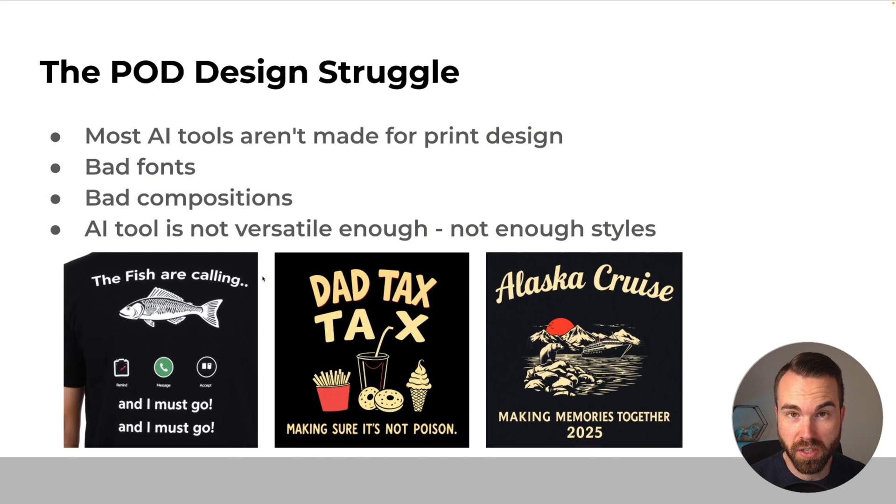Then there's another big disadvantage: the AI tool is not versatile enough. That means it can't produce enough styles, and that's a problem because your designs will always look the same in any niche and for any target group. And if you want to model a specific design style, there's a high chance your AI tool just can't do it.